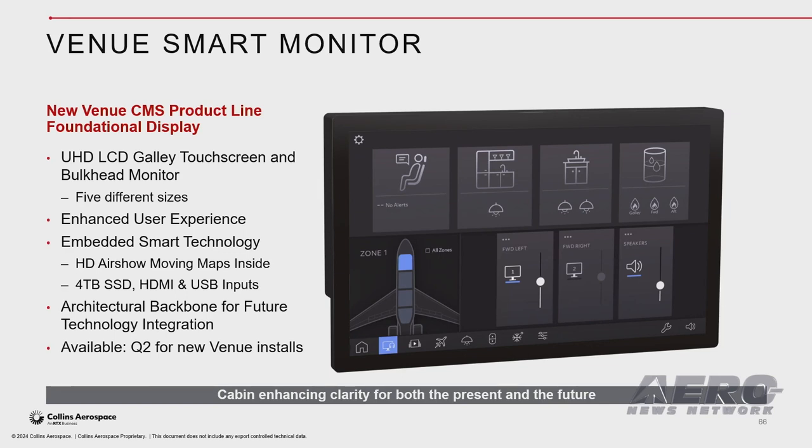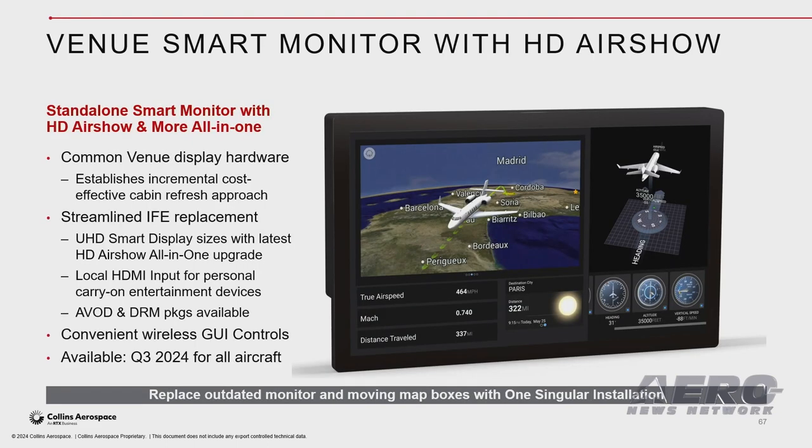This enhanced user interface in this feature-rich Venue Smart Monitor becomes a centerpiece of a personalized cabin passenger experience. It will be fully available in Venue retrofit starting in Q2 2024.